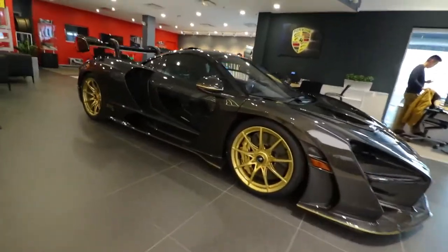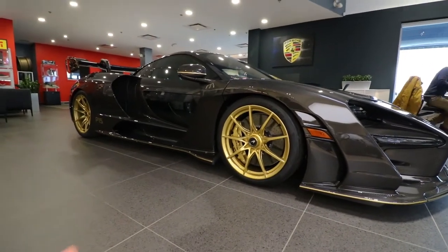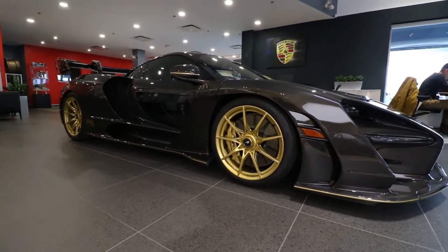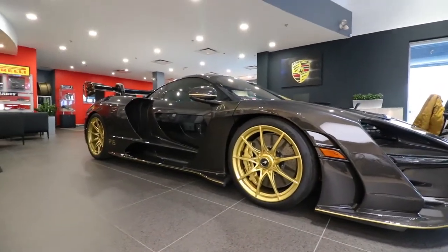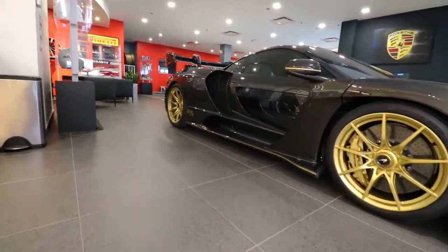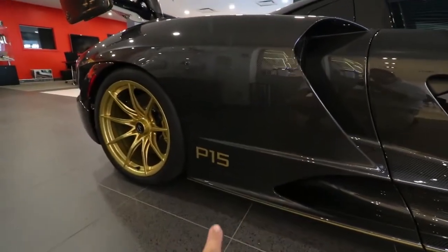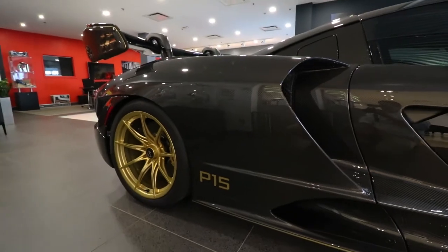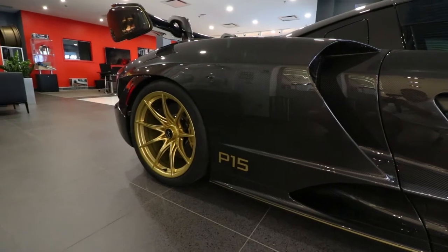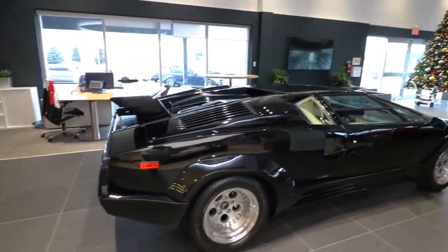Over here we have a McLaren Senna — we've seen this one before. It's the black carbon fiber and gold edition. You might remember we saw this car at McLaren earlier in the year. Apart from being full carbon fiber, it has 'P15' on the side, which was the project code name for the Senna before they announced the Senna name.